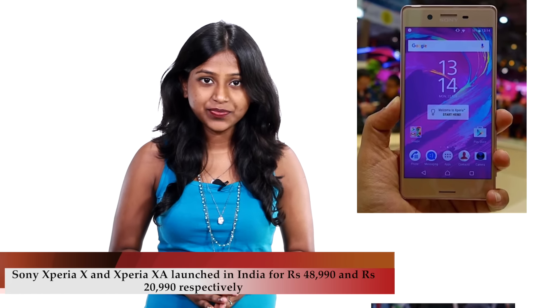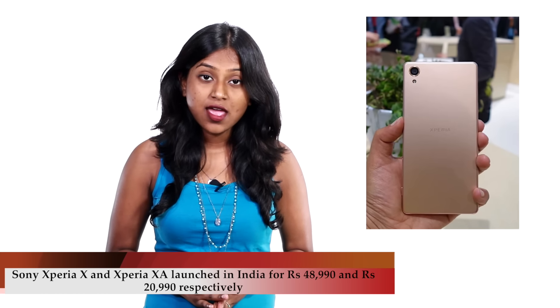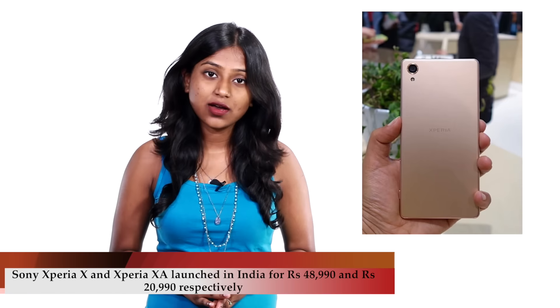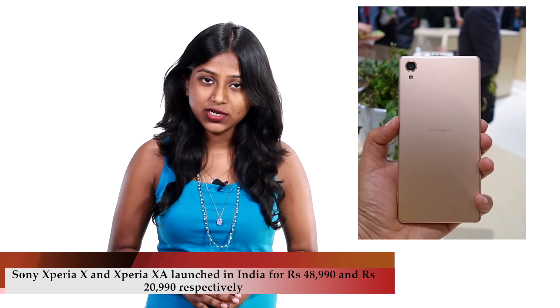The Xperia X has been priced at Rs.48,990. The Xperia XA, on the other hand, is powered by a MediaTek Helio P10 processor and sports 2GB of RAM, and has been priced at Rs.20,990. Both these phones will be available via Amazon India exclusively.